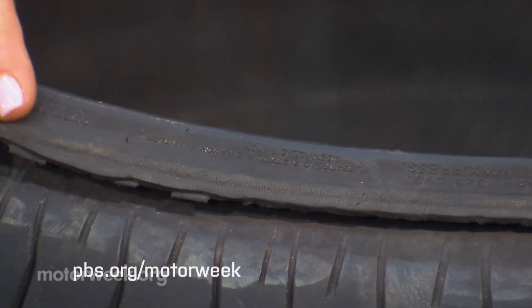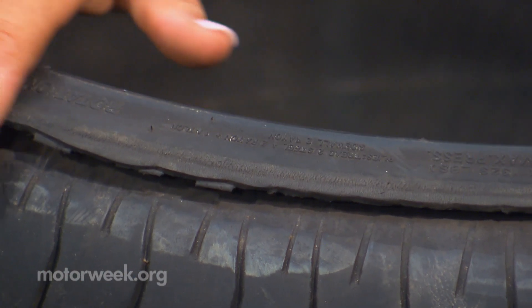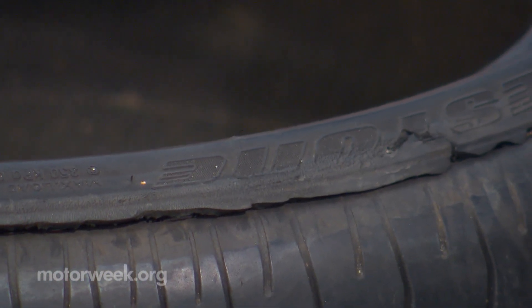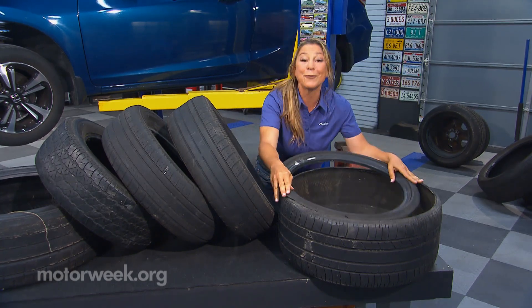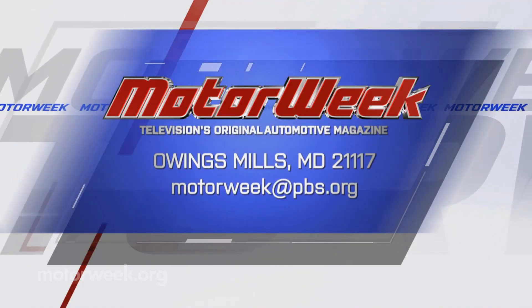Or, the worst — if there's any nicks or damages, or if you're driving on an underinflated tire and wear out the sidewall, that's potential blowout material. In that case, it's very dangerous. Make sure to check the tire pressure and reach out to us if you have any questions or comments right here at MotorWeek.